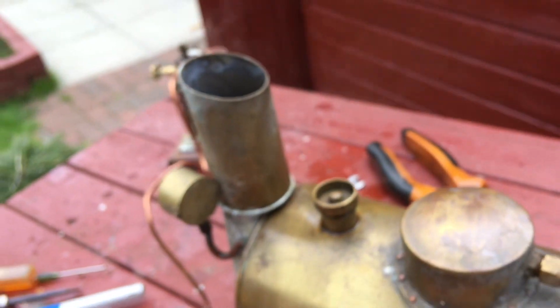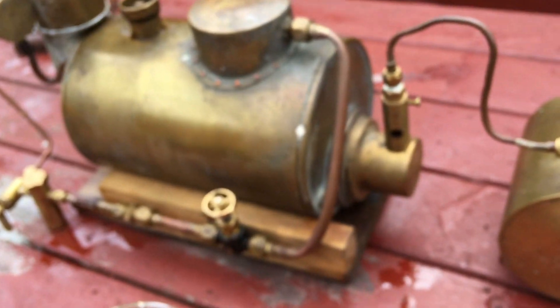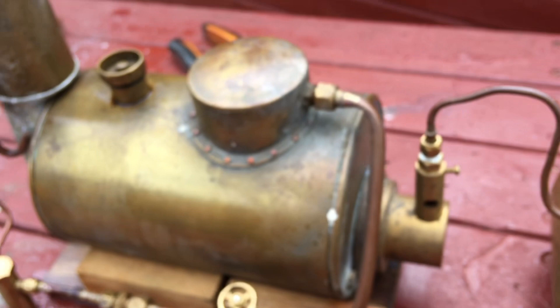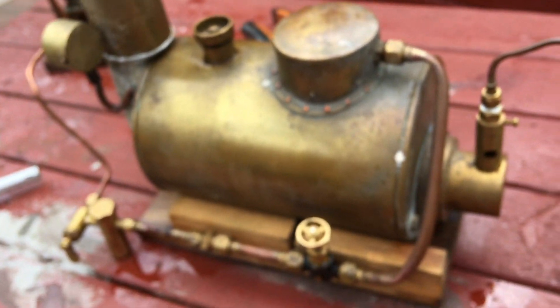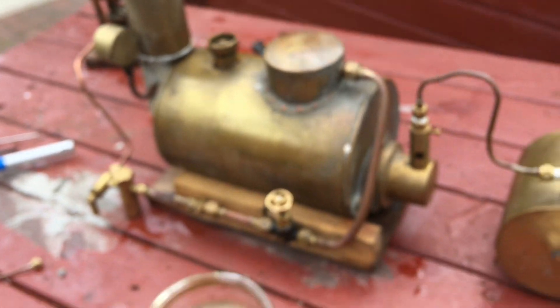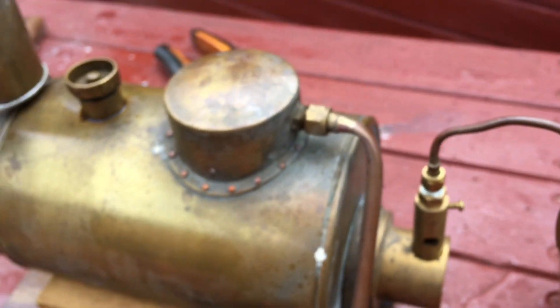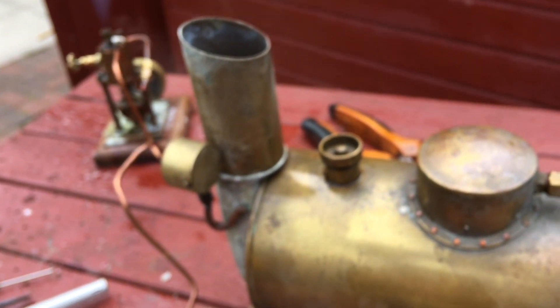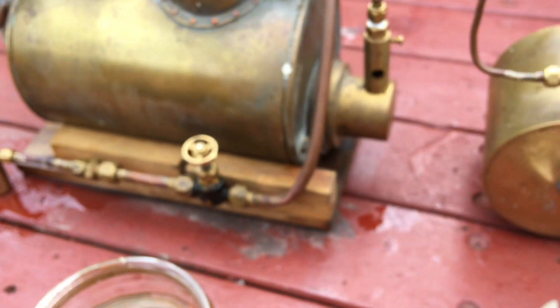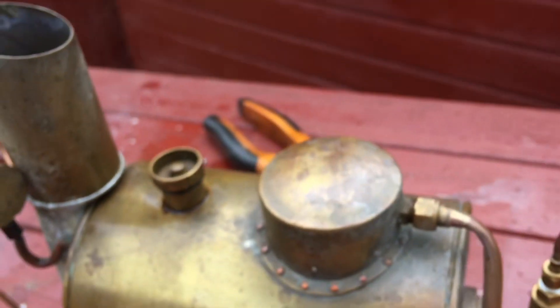It's a really good boiler, and it'll be on eBay if anybody wants it. I'm looking for about 450 for it. I can post to America if anybody wants it, and you can contact me through YouTube's site — I can arrange shipping if anybody's interested.